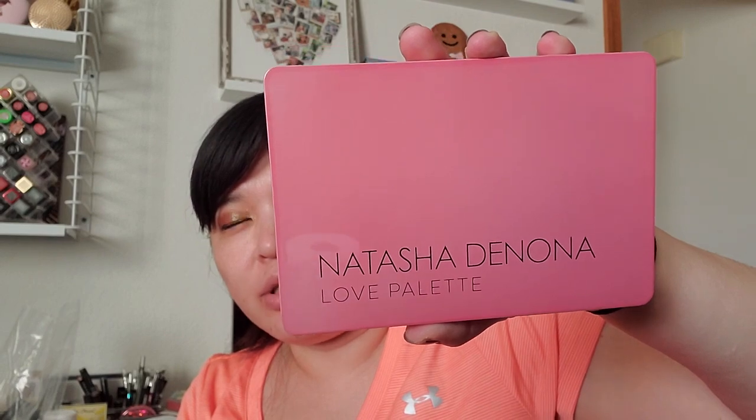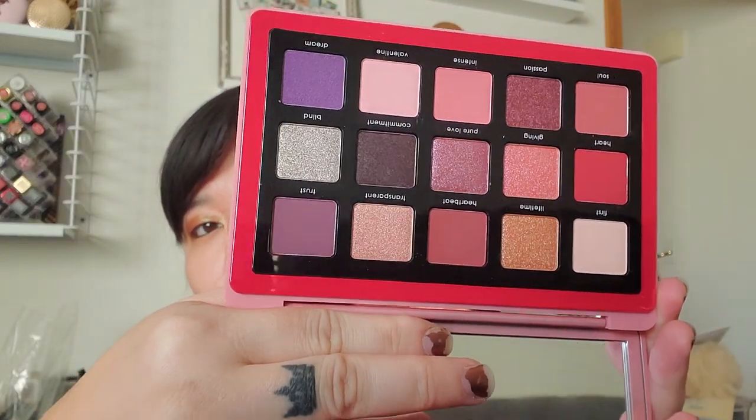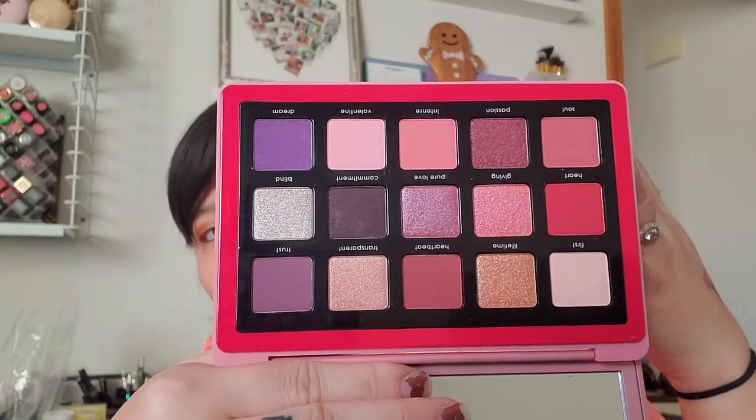The new Natasha Denona Love palette came out so I had to get that. It's the same size as her Sunrise palette from spring — smaller pans for about half the price of her larger palette. It's the Love palette with beautiful pinks, mauves, and purples. Some people were disappointed there weren't more reds and pinks, but I think this color setup is really nice — you can make a neutral look or add shimmer and color with the red and purple. Wayne Goss did swatches and liked it; he said they were very creamy with a little bit of kick-up, blended super well, and the mattes were really nice.